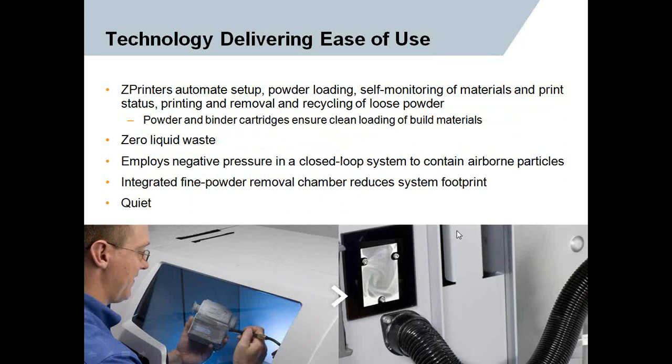Automation is the key. Powder loading is done automatically, fed through a tube, with self-monitoring of all materials so you know exactly where you're at pre-build or what you'll need to order. There's zero liquid waste. A constant negative pressure and closed-loop system helps contain any airborne particles and reduces material waste. The fine powder removal chamber reduces the footprint and creates an environment where you can clean off your part in post-build — and it's very quiet as well.